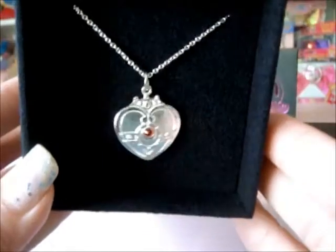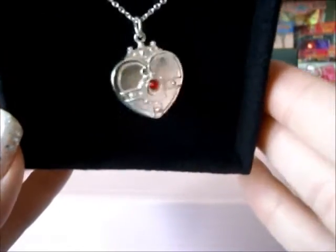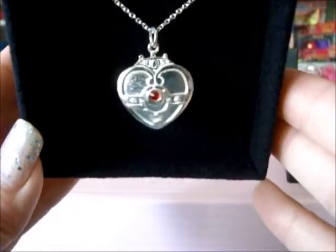It's a nice size — it's not too big, so it doesn't look like a toy, and you can wear it for everyday use.